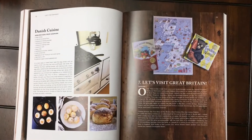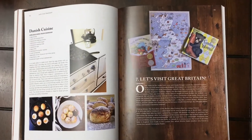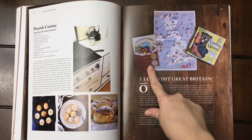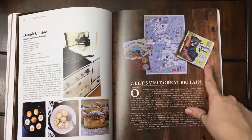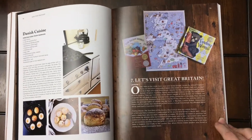So there were 14 lessons on France, not including the artist study, music study, etc. Let me give you a look at Great Britain. They've got The Right Word — a book about the forming of the thesaurus — and Finding Winnie, a wonderful book about A.A. Milne.